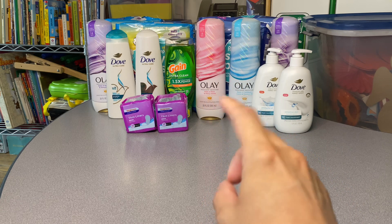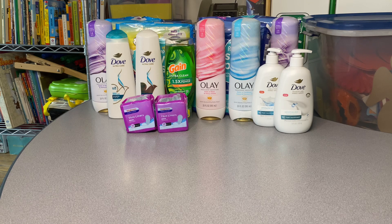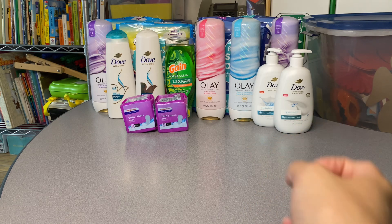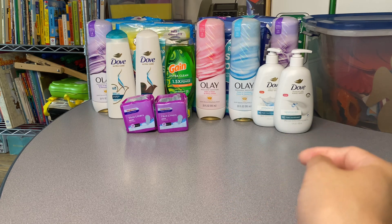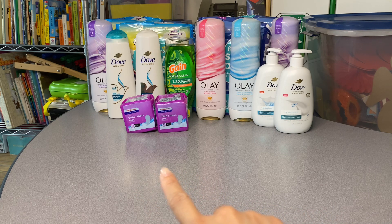Moving on to the Dove hand soaps — they're four dollars each for a total of eight dollars. If you haven't used the digital coupon from last week, you can still use it this week. Two times four is eight dollars for both hand soaps; take away four dollars and you'll pay four dollars for both. You won't get something back, but if you include it in a bigger transaction with perks that'll be even better. At two dollars per twelve-ounce hand soap it's really good.